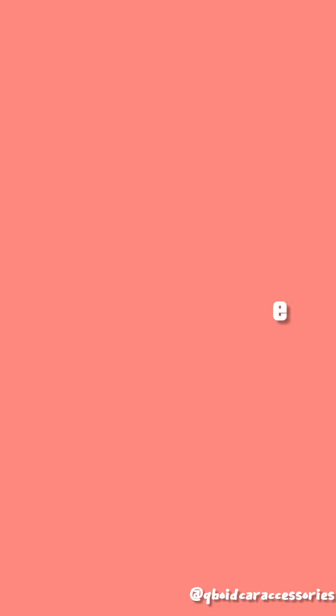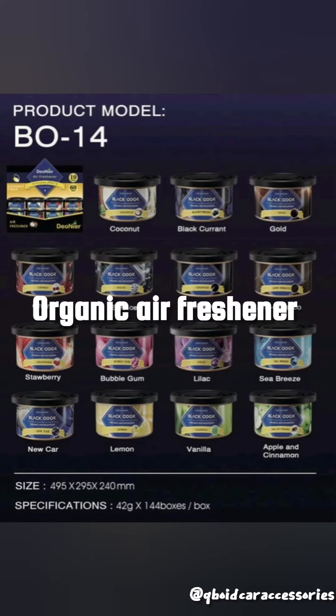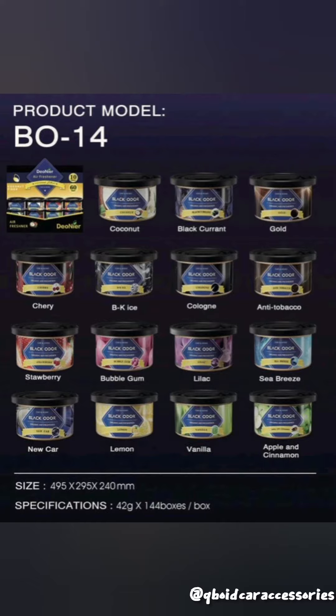Number 3, organic air freshener. Solid-based air freshener, suitable for car and home and office also.